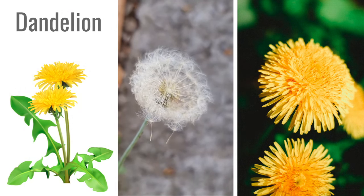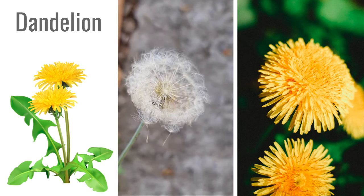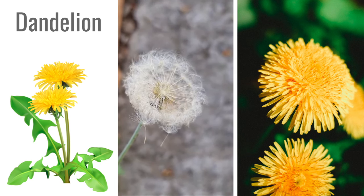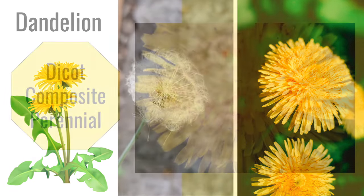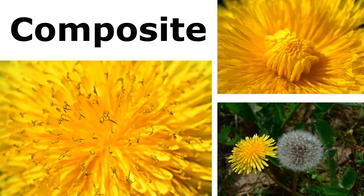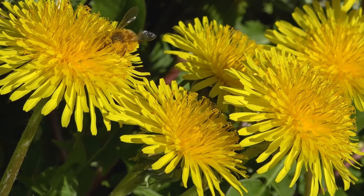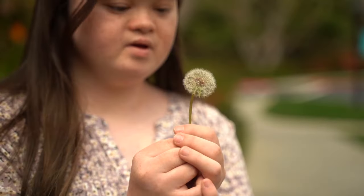Dandelions are tough little plants that can grow almost anywhere, from sunny fields to cracks in the pavement. Did you know that dandelions are composite flowers? That means each bright yellow bloom you see contains hundreds of tiny florets. These florets are actually individual flowers packed tightly together, forming a stunning composite bloom. Isn't that cool?